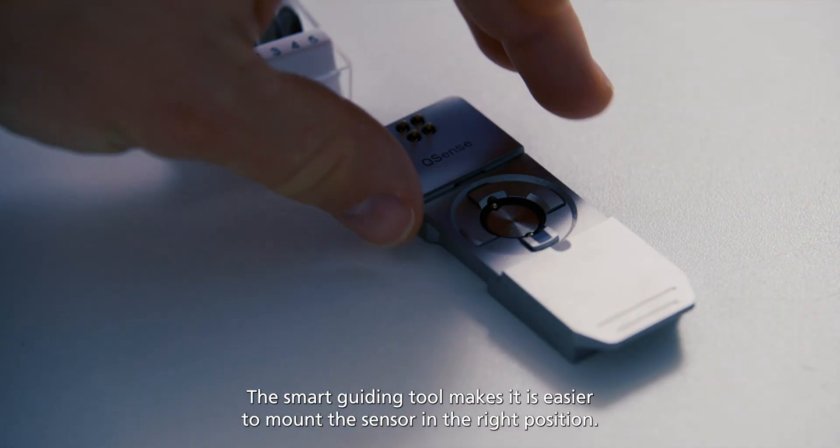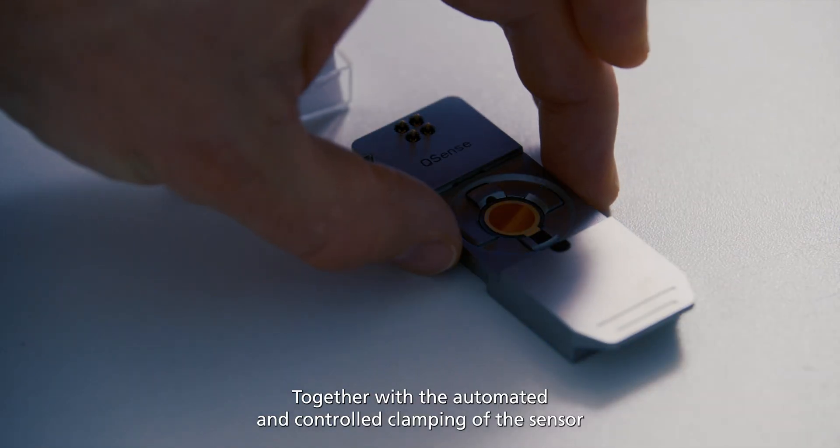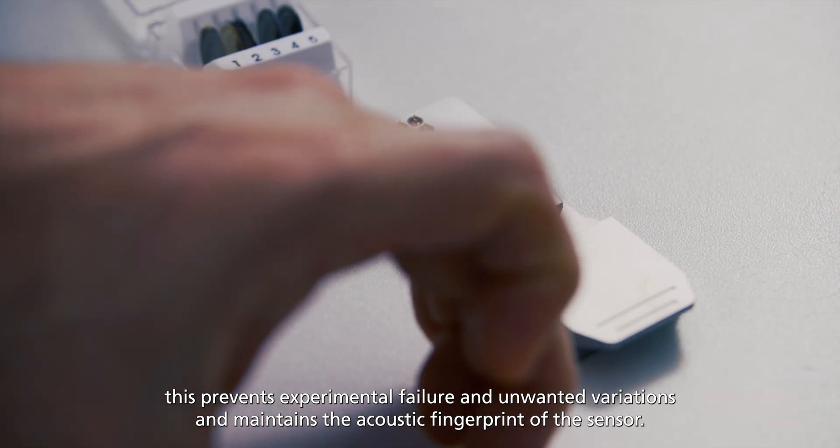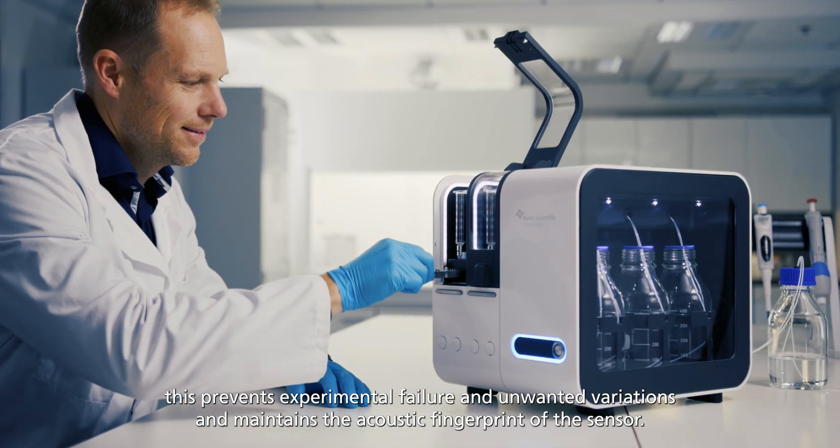The smart guiding tool makes it easier to mount the sensor in the right position. Together with the automated and controlled clamping of the sensor, this prevents experimental failure, unwanted variations and maintains the acoustic fingerprint of the sensor.